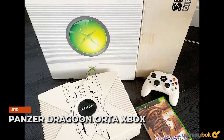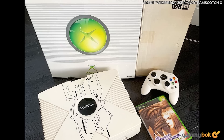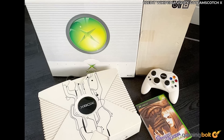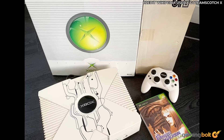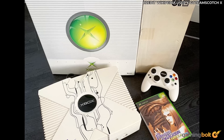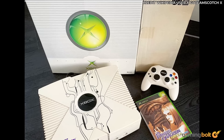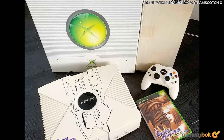Panzer Dragoon Orta Xbox: Released alongside Panzer Dragoon Orta in Japan, the special edition Xbox offers an unconventional but cool design, including the game and a dragon head necklace. Due to how difficult the design was to create, only about a thousand or so were manufactured. As such, you had to pre-order through Sega Direct back in 2002 just to get one, so its availability today is more or less non-existent.